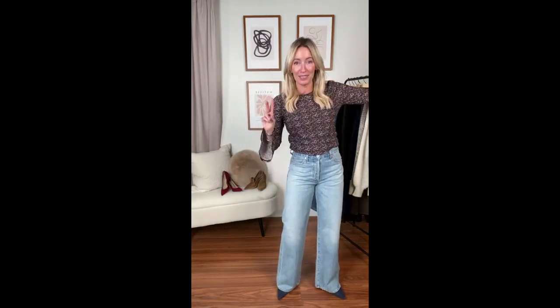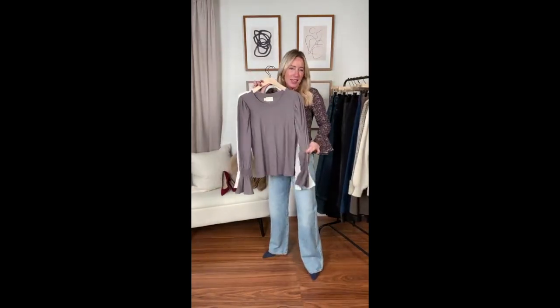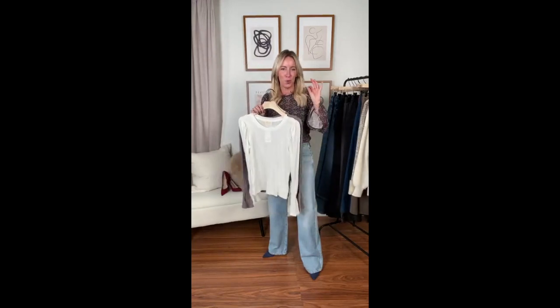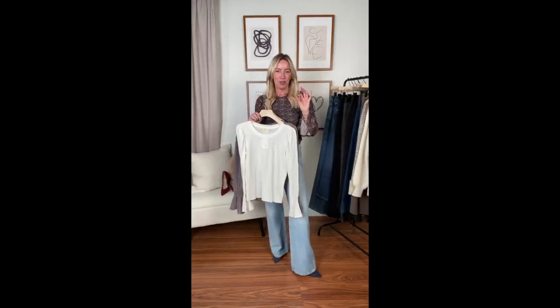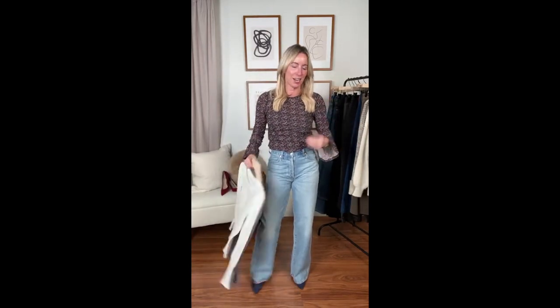It also comes in a solid — a yummy kind of slate gray, and then of course that perfect winter white if you are looking for that absolute quintessential easy tee. Printed, solid, solid — any way you do it. I love this paired back to denim.